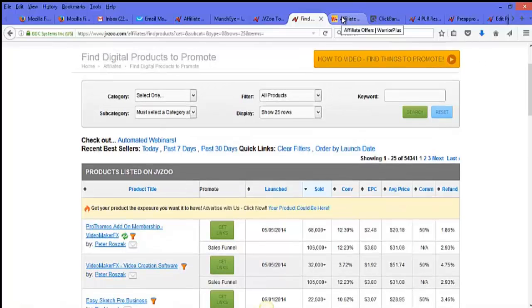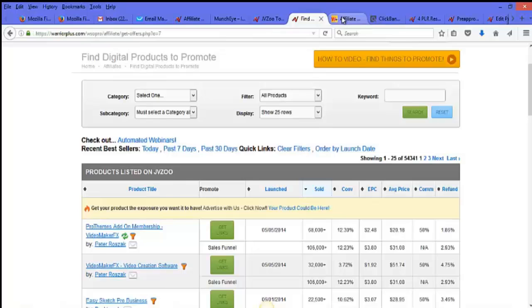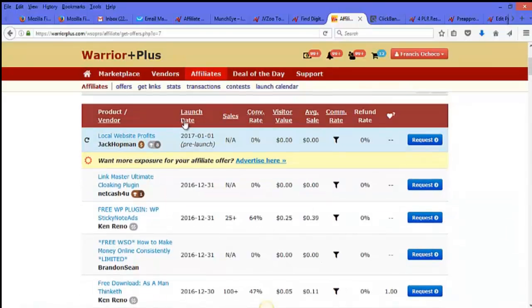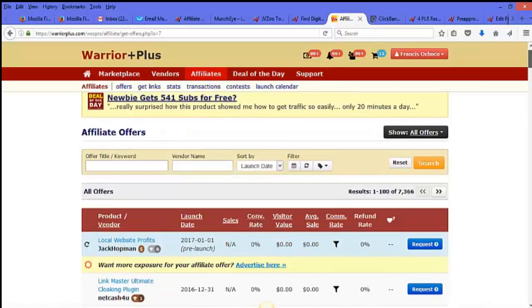Another great network for internet marketing related products is Warrior Plus. You just go to the affiliate section, click on offers, and you'll find offers there sorted by launch date. You can also sort by sales and conversions, and type in a keyword if you're looking for a more specific type of product.